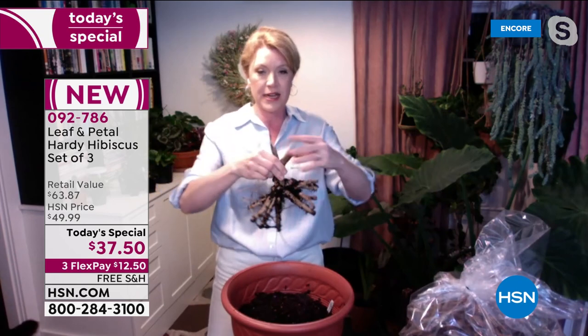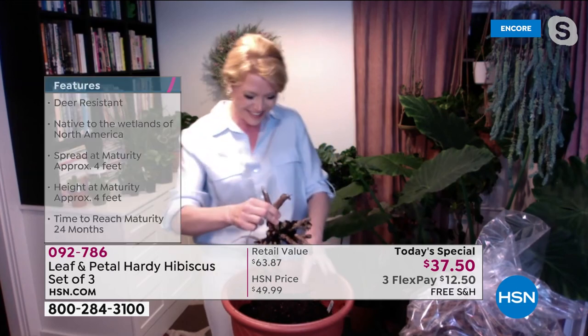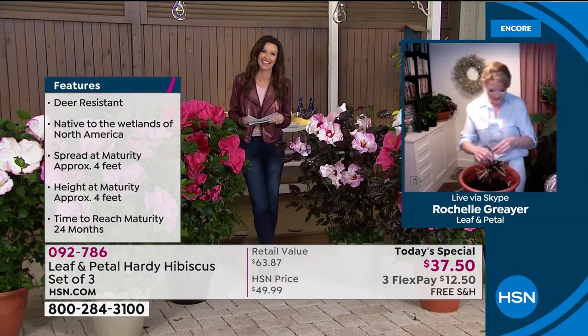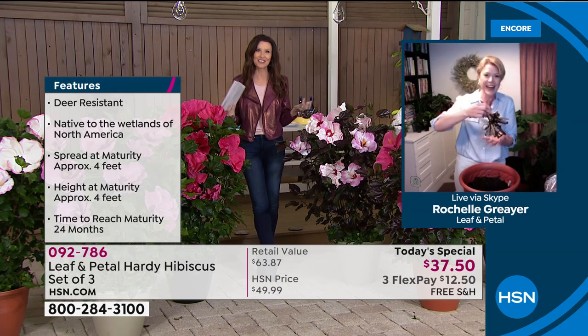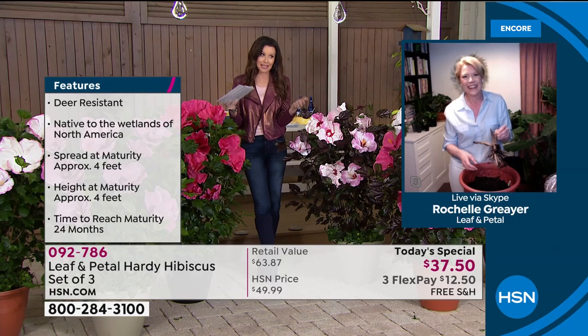When you get it, it's going to look like this. I love that your daughter is planting this. When I met you, you were like 'no' with the plants, but three years later, we've got you hooked. It's true — you can't go wrong. Leaf and Petal has been my safety net, to be honest.